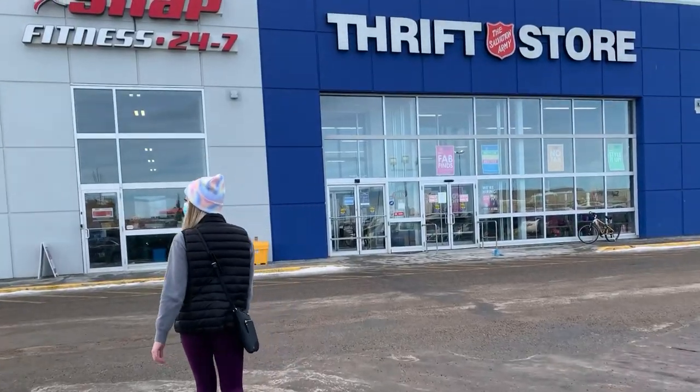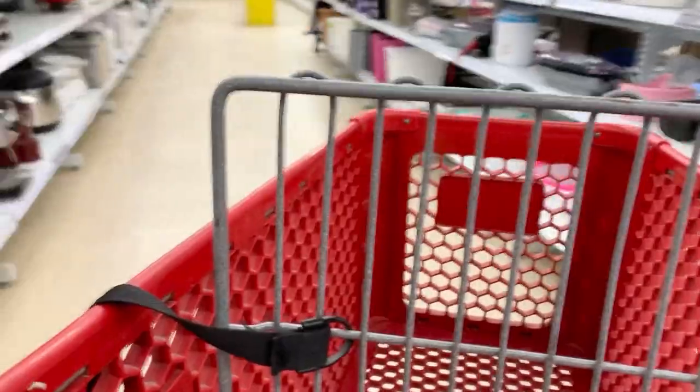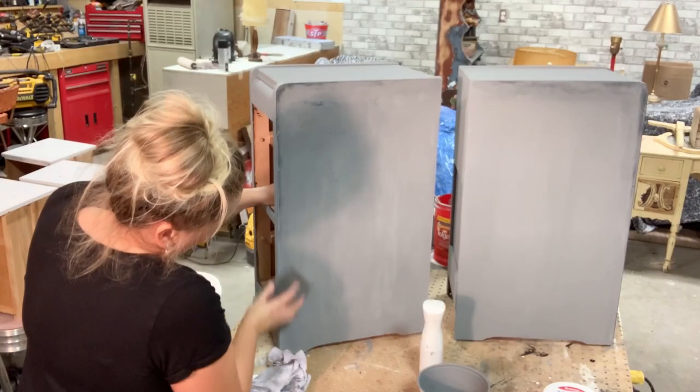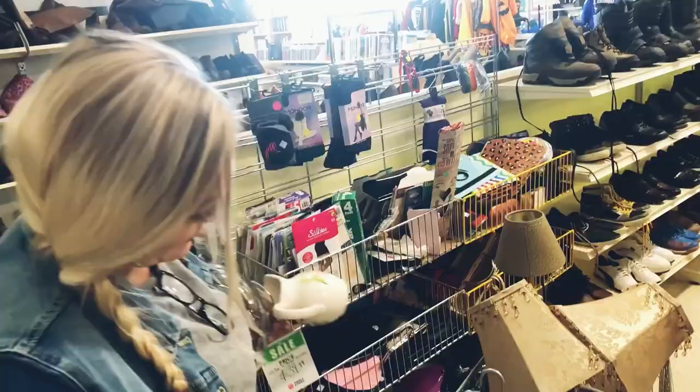I love everything vintage. I hunt thrift stores, garage sales, auctions and more for vintage items — furniture to refinish, pieces to repurpose, or just things I see value in to flip. Occasionally I keep unique items I just can't live without. I'm Original Vintage 71. Follow me on my thrifting and DIY adventures.